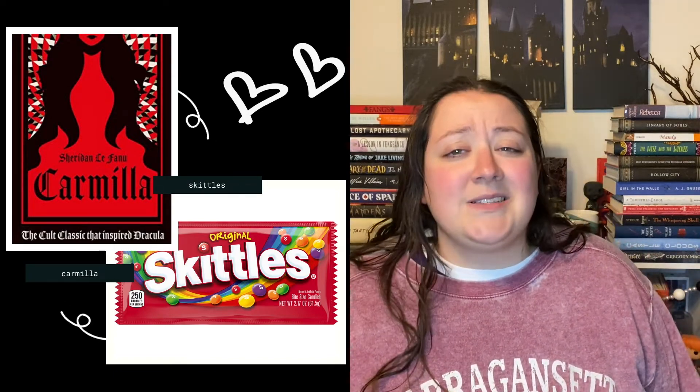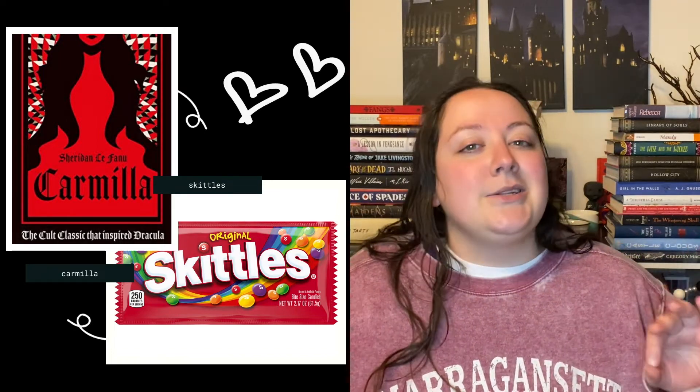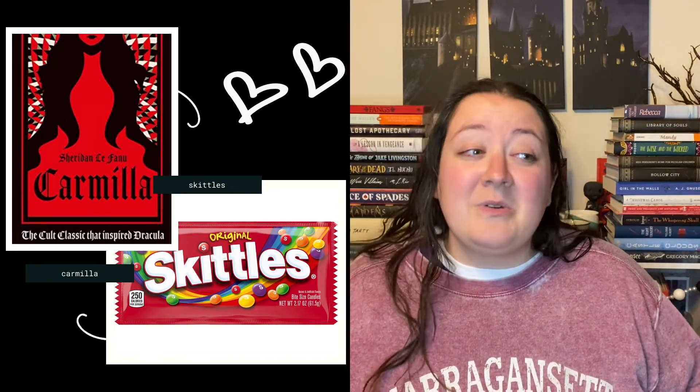The first candy is Skittles, and for this one I am matching up Carmilla. Both of these things are not as popular as they could be during spooky season, and they're also a little fruity.